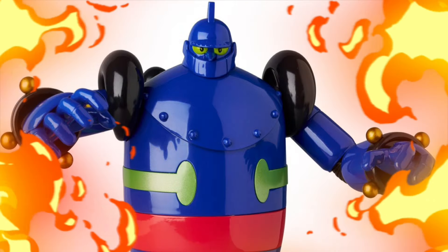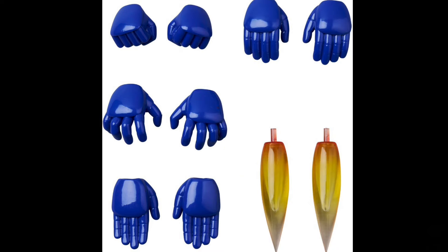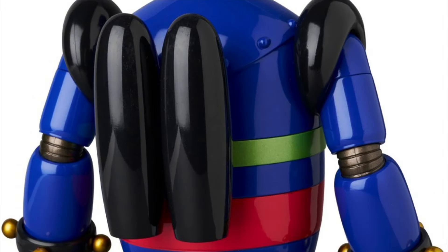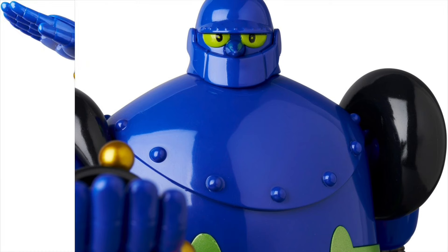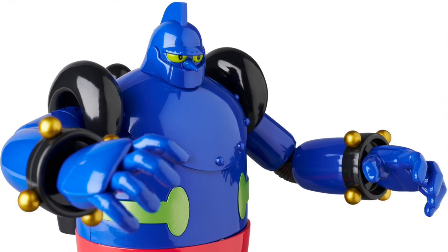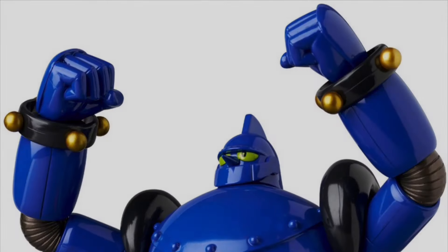Also the Mafex 246 Tetsujin 28 original color version. Quarter 4 of 2024 and $120. This guy is 7.8 inches tall, so he's kind of justifying the price. He's got some die cast feet and toe parts, but the rest is plastic. Extra hands and jet pack blast effects pieces.